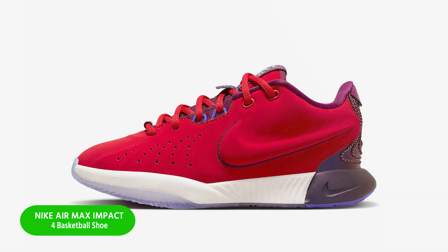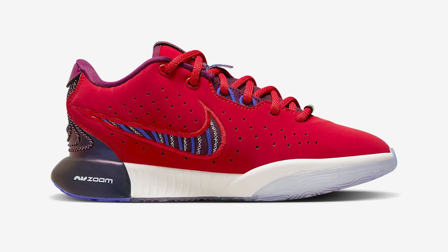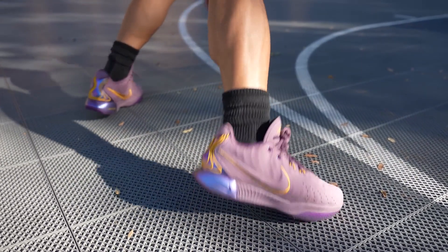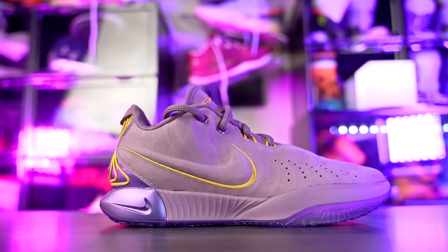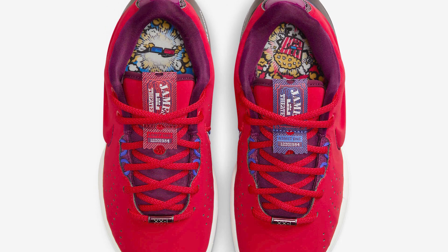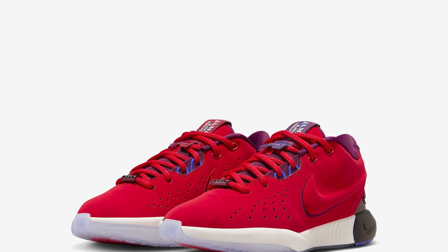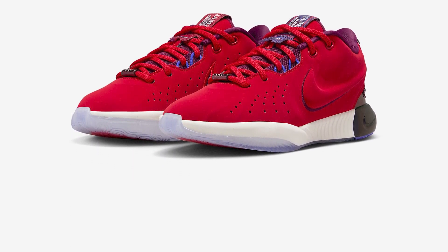Number seven: Nike Air Max Impact 4 basketball shoe. With their zoom units and soft cushioning, the LeBron XXI offers flexibility and power without slowing you down with excess weight — ideal for rim runs, fast breaks, and racing up and down the court. We opted for extra flexibility in the forefoot over packing and more air units for a kid's right fit that's perfect for your developing game.